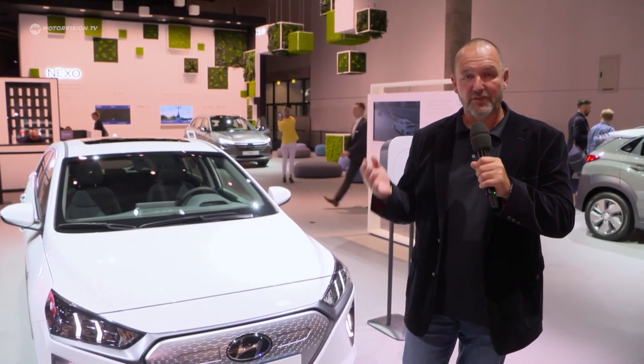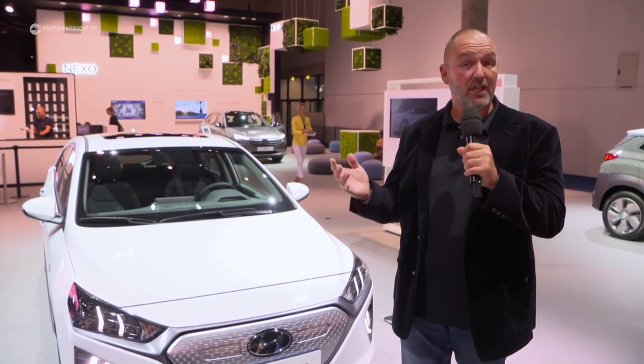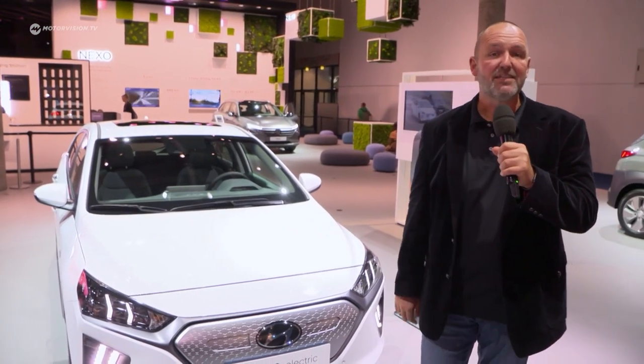The core message of the Hyundai booth here at the IAA is for sure alternative powertrains. Alongside the other highlights, you also find the new or renewed Ioniq electric as well as the Kona electric.